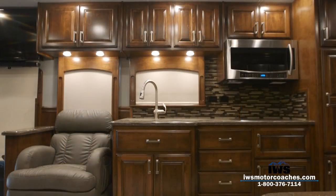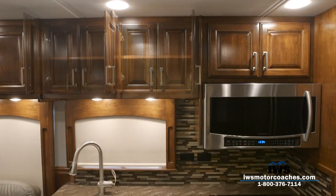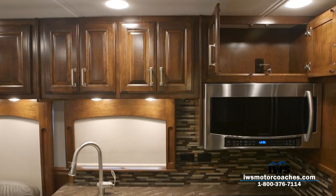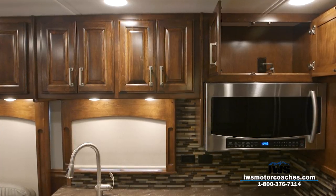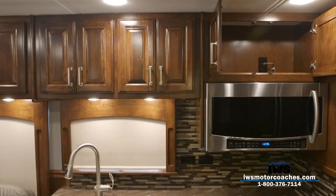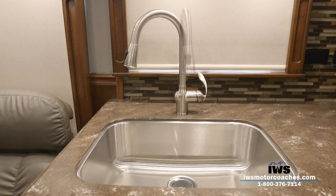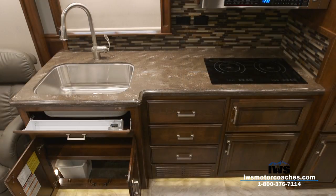Moving into the kitchen — the cabinets and construction here are just fantastic. We have a nice spot over the microwave; listening to customers, they wanted a place to store a large coffee pot while traveling, and this cabinet is very well suited for that. At the sink we use a full-size residential stainless steel sink with a stainless steel residential faucet and pull-out sprayer.